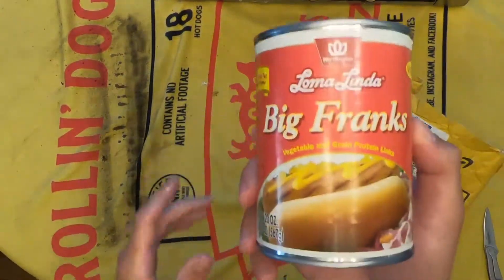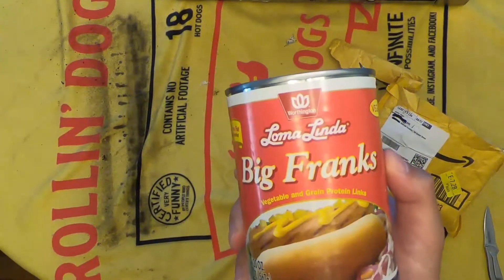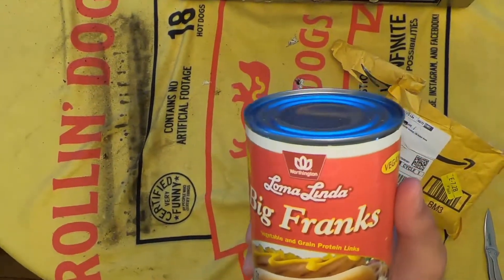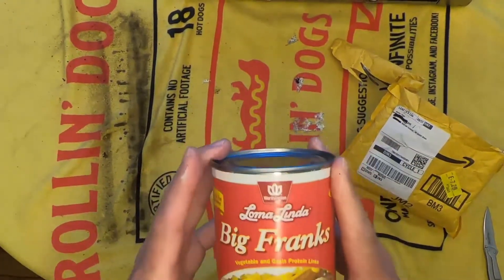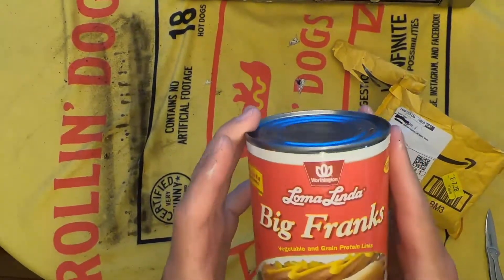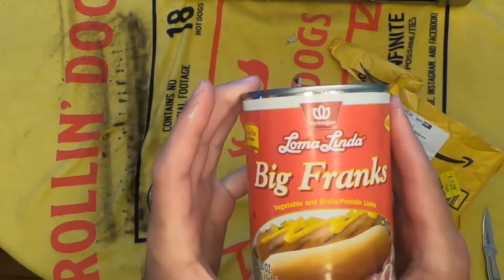I am both excited and terrified to see what this is all about. Whoever sent this to me — show yourself. I need to know who you are and make you come endure this with me. Anyway, that was our short unpackaging video of whatever this is — Loma Linda Big Franks, vegetable and grain protein links. Thanks for watching.